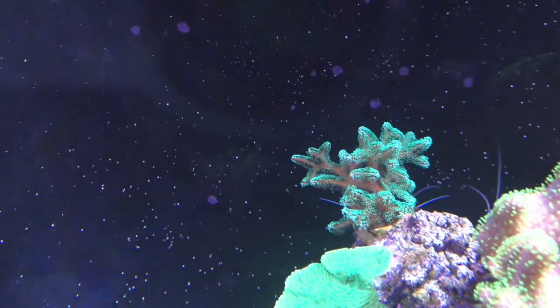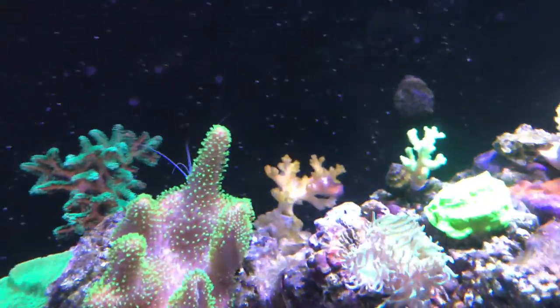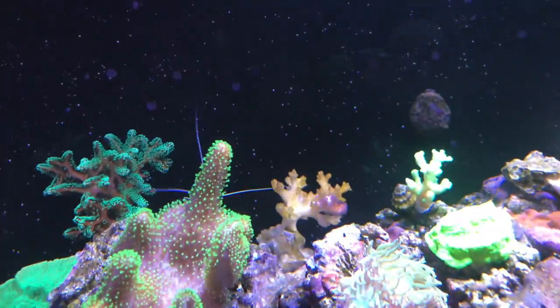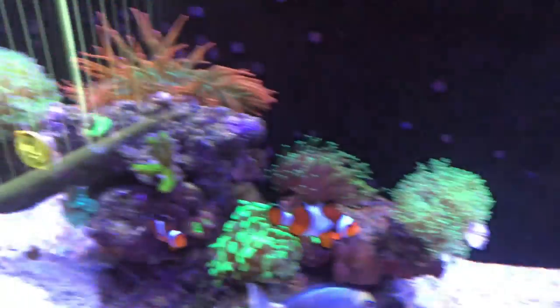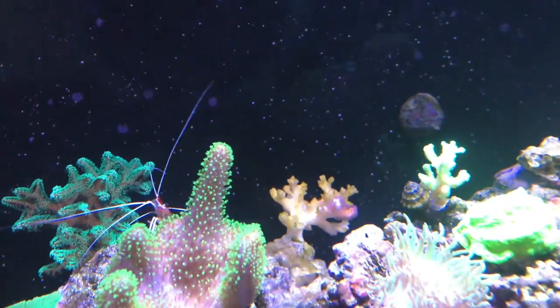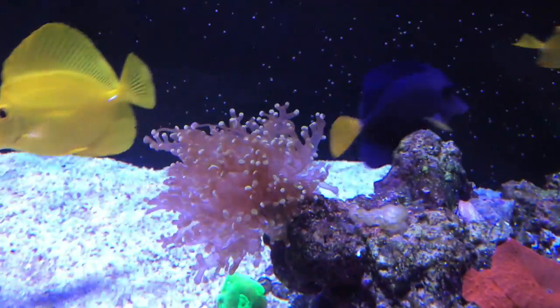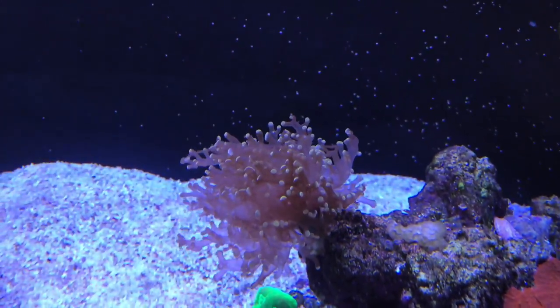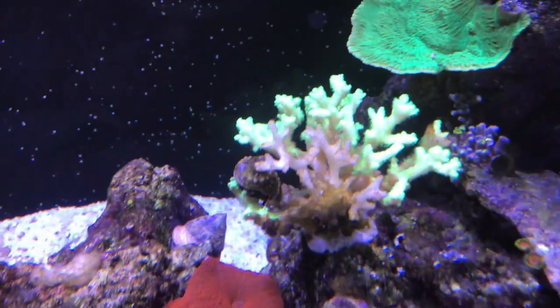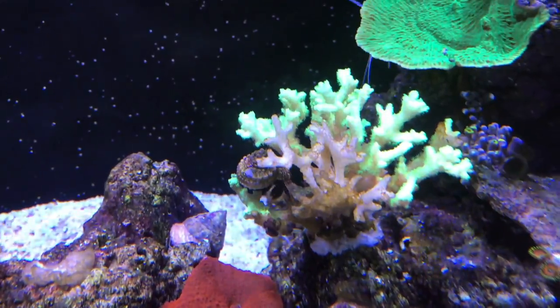This green SPS coral in the back is doing great. This pinkish SPS used to be in another spot, but the nem was touching it and it almost all died off — you can see it's starting to bounce back now. Same thing happened with another one that was right next to the Octospawn; the Octospawn started touching it and killed off that section. I'm not sure if I should break that off or if it'll potentially bounce back on its own — maybe you guys can let me know.